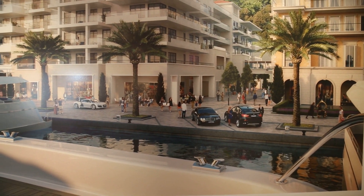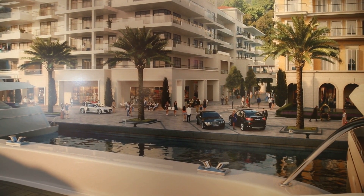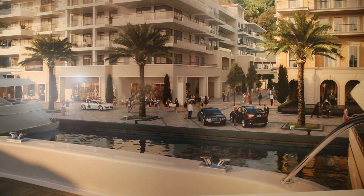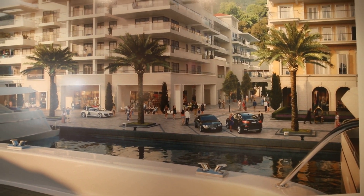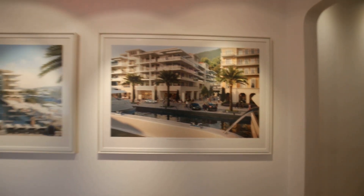On the ground level you have high-end shops and restaurants, and you can also notice there's a little bridge on the first level between the Regent Hotel and the Regent Pool Club Residences. So residents of the Regent Pool Club Residences have their own private access to the hotel.